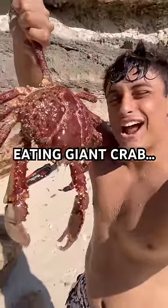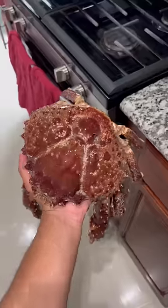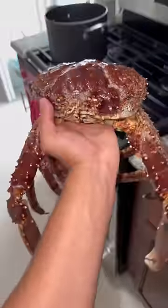In my hand is a giant clinging crab — let's go cook it up. For obvious reasons, it literally looks like a giant spider. This is where I shot it with my Hawaiian sling. I put it in the freezer overnight.